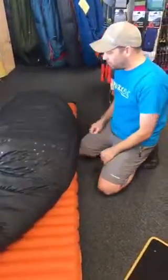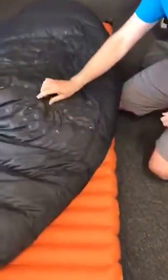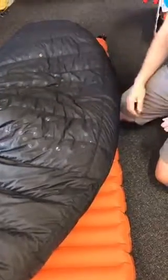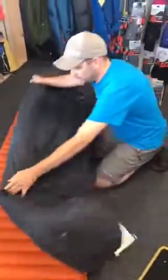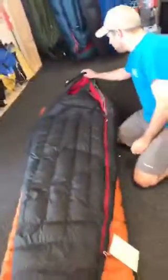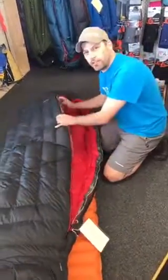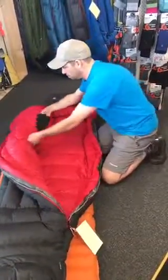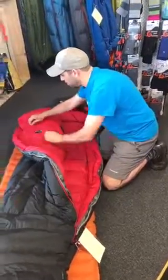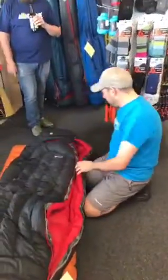Starting on the back: there are little silicon sticky pads — all these dots help keep your bag in place on your mat at night. The foot box is actually 3D, shaped to your feet. It's a true mummy shape with the hood. Opening it up, you've got pockets on the inside — two different pockets. There's also a little zip pocket to keep your phone, watch, or earplugs in.